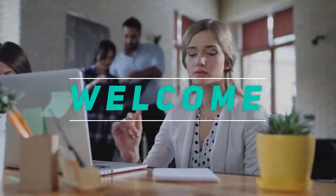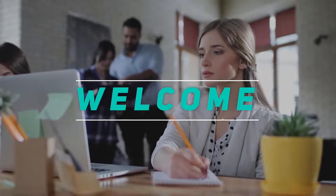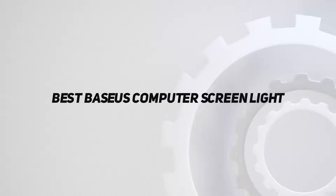Hey, welcome back to my channel. In this video, I'm going to talk about the Top 5 Best Baseus Computer Screen Lights.